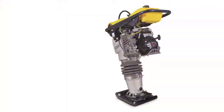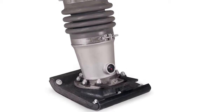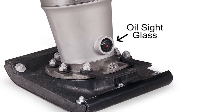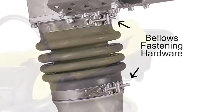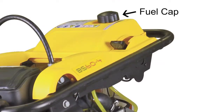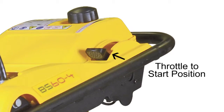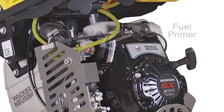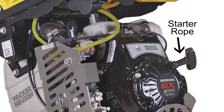Prior to operating any Wacker Noyes and Rammers, there are a few visual inspections you want to make before starting the machine. First, start with the oil sight glass to ensure that the percussion system has lubricating oil. Second, check the bellows fastening hardware system for tightness. Ensure that the fuel cap is in place and the tank is full. Set your throttle to the start position. Depress the purge bulb a few times on the carburetor. Set the automatic choke. And then, finally, pull the starter rope.